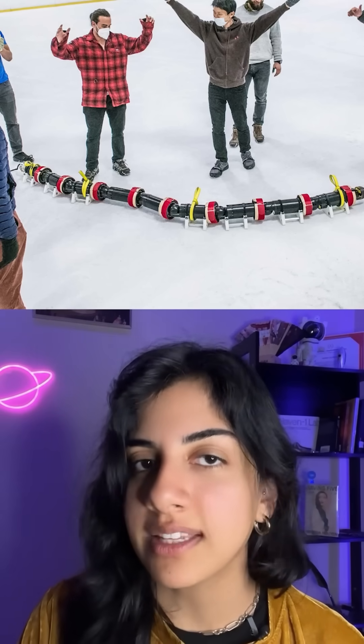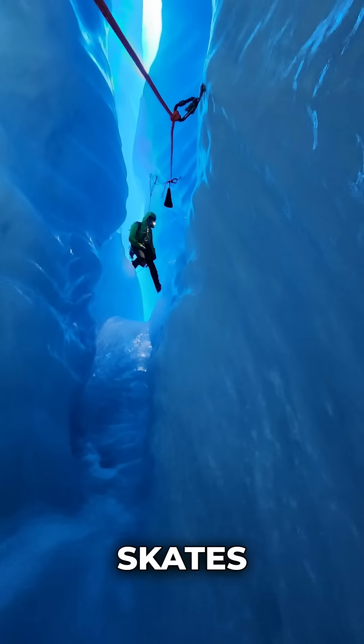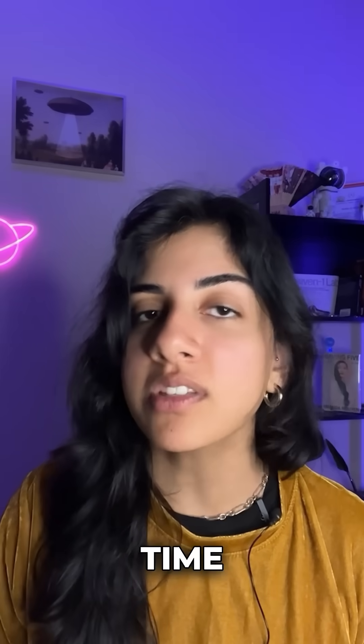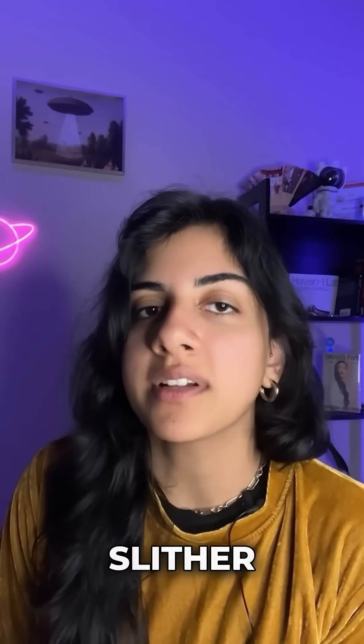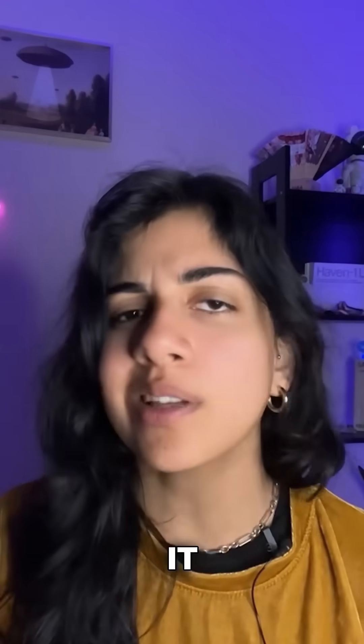No wheels, no treads — it moves like a screw, twisting and skating its way down using rotating threads that grip ice like skates on a rink. Even as it gets hit by those powerful jets of gas and ice, it adapts its shape in real time to squeeze through cracks and twists in the tunnel. It's like watching a robot slither through a frozen volcano.